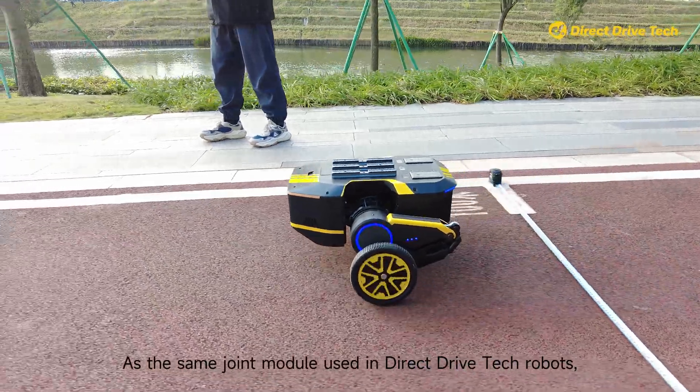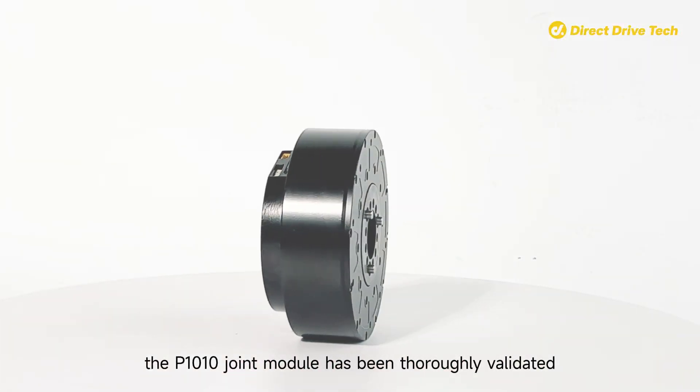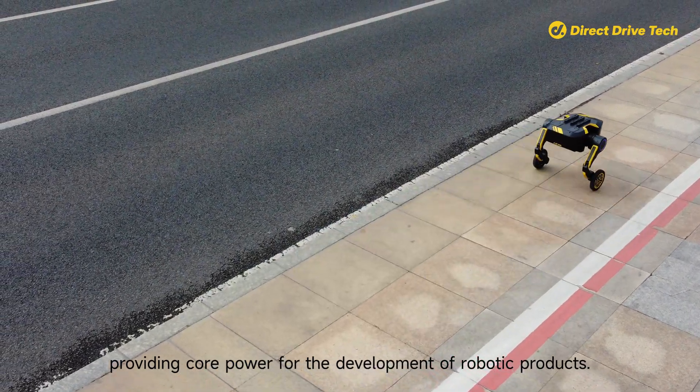As the same joint module used in Direct Drive Technology robots, the P1010A joint module has been thoroughly validated in large-scale applications, providing core power for the development of robotic products.